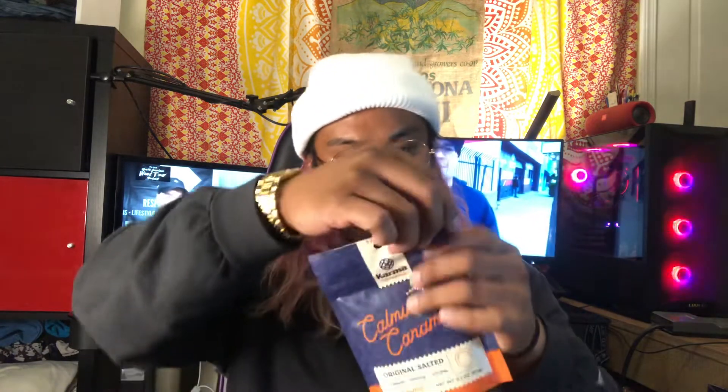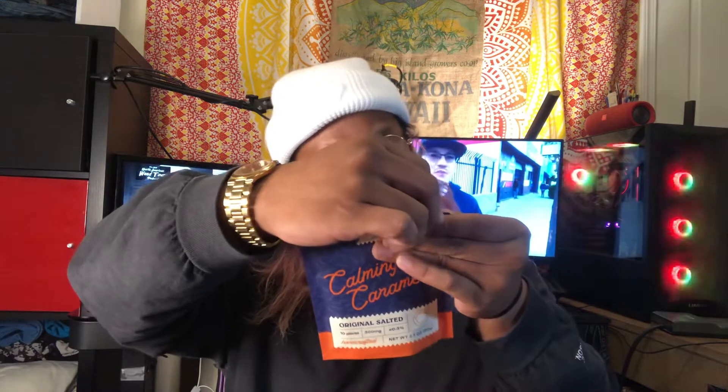What's good you guys, it's your boy Jace Windu here, respectmyregion.com, North American Weed Tour. Today I got a taste test review featuring Karma and their Calming Caramels hemp-infused product. It's got 300 milligrams of CBD, 30 milligrams per caramel, as well as 6 milligrams of hemp-derived THC. Let's crack open and get into these guys.